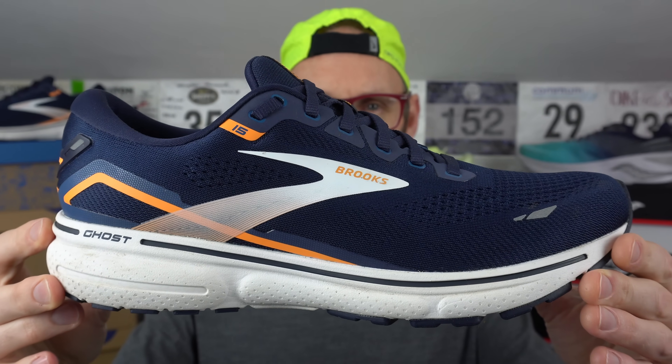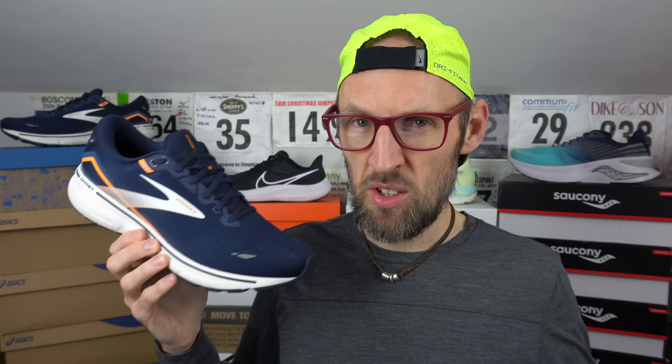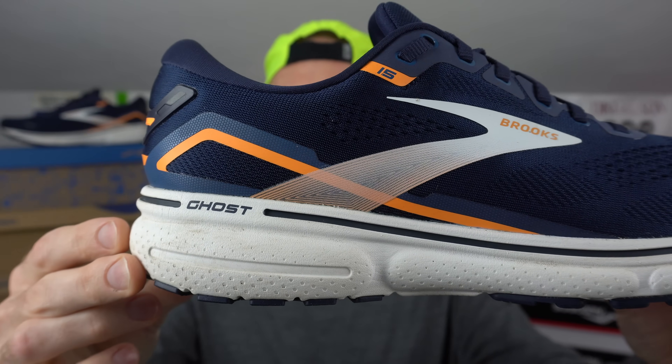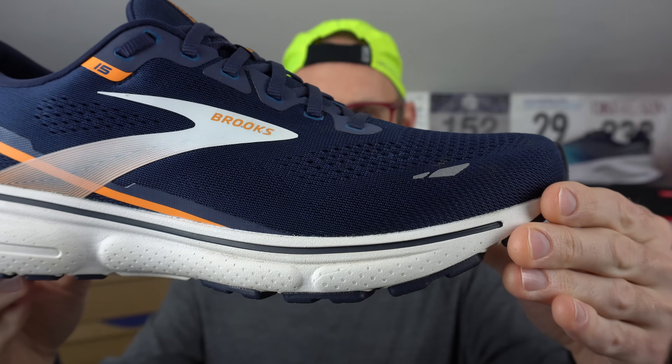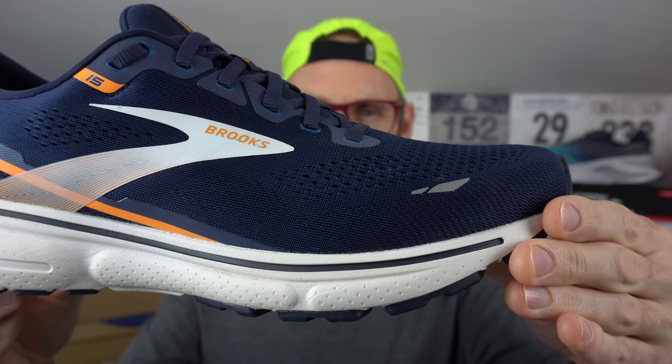323 grams or 11.4 ounces in my UK size 11. I can confirm this one's close to being true to size, though I'd suggest it runs a little long, so you may want to go down a half size unless you like wearing nice thick winter socks. I'm measuring about 35 millimetres of stack height in the heel and about 23 in the forefoot, making for a 12 mil drop. This one's launched in the US already — I don't think it's out in Europe yet — and it's up for about $140 US, probably about £130 when it drops here in the UK.